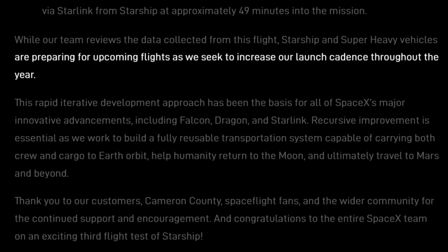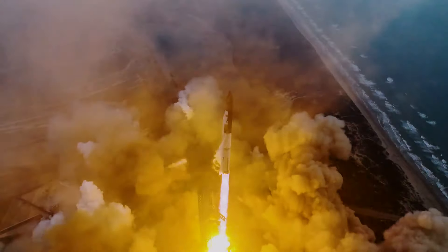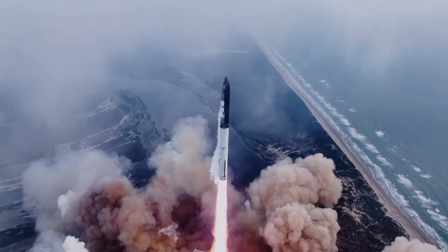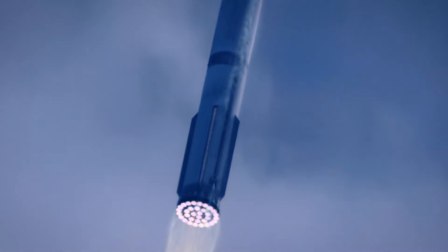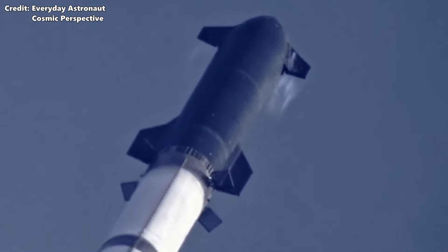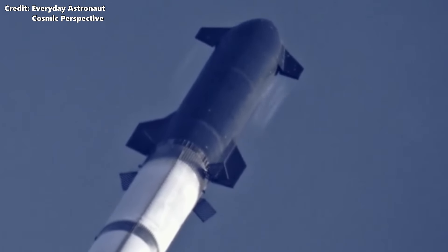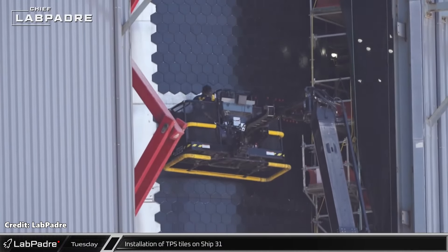SpaceX is seeking to increase the Starship launch cadence throughout the year. Now let's discuss the takeaways from this test flight, starting with the positives. First and most important, the ascent was perfect — all 39 Raptor engines on the vehicle performed flawlessly, and both the booster and ship completed their ascent burns without fault. While we still saw some heat shield tiles falling off, it was an improvement over previous flights, and we can expect even more improvement as the tile mounting and inspection process is refined.